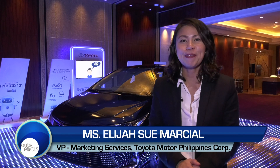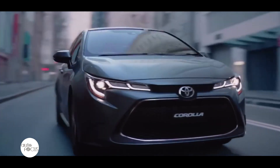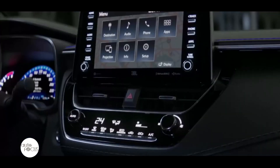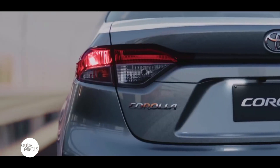This is super cool technology — it helps Mother Earth, it's very safe, and it's very dependable. You know Corolla from way, way back. You trust this brand. So please come visit our dealers to see the all-new 12th generation Corolla Altis.